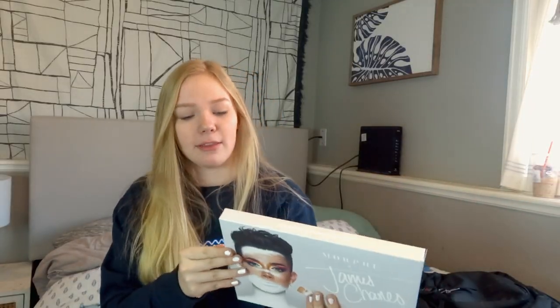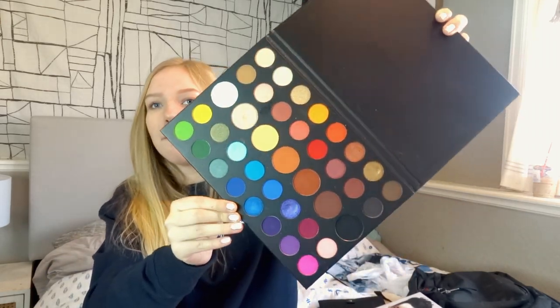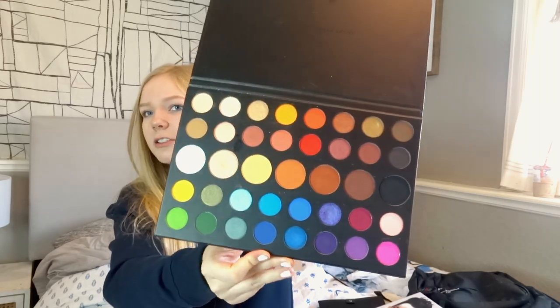The next thing I got I was so excited for when I opened it — it is the Morphe x James Charles palette. The packaging is so sleek, and look at these colors. I already took the plastic out of it. I'm going to have to get good at eyeshadow because I kind of suck at it, but now that I have this I'm definitely going to start doing a lot more eyeshadow looks.